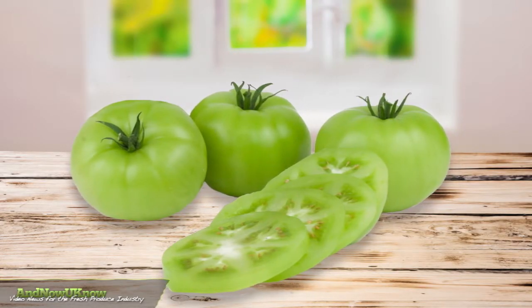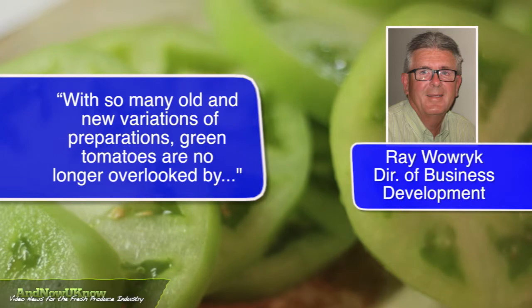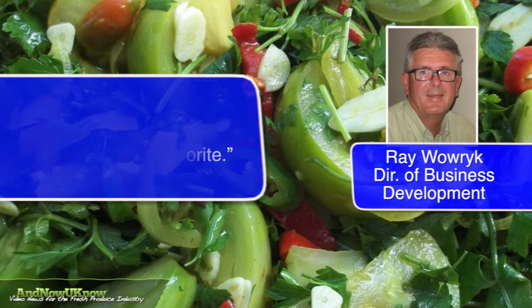True green tomatoes will be available from NatureFresh starting in March. Ray Wawrick, Director of Business Development, tells A Now You Know: with so many old and new variations of preparations, green tomatoes are no longer overlooked by high-end restaurants, giving foodies a new twist on an old favorite.